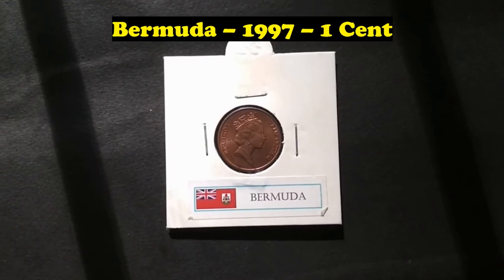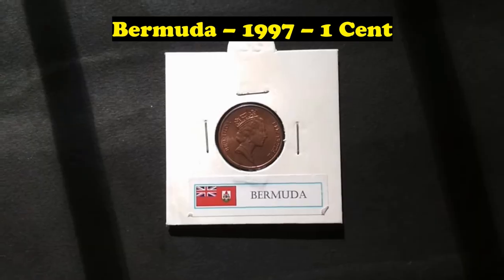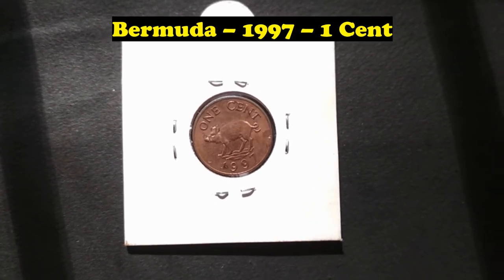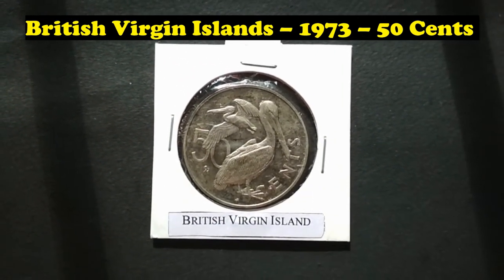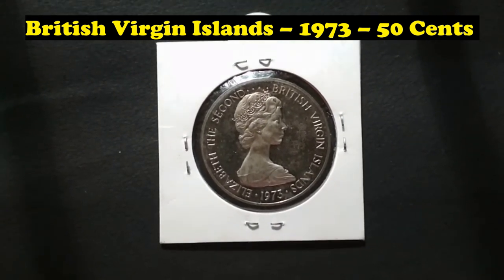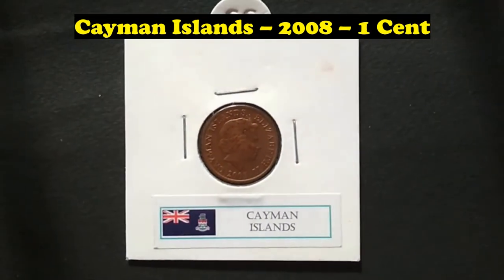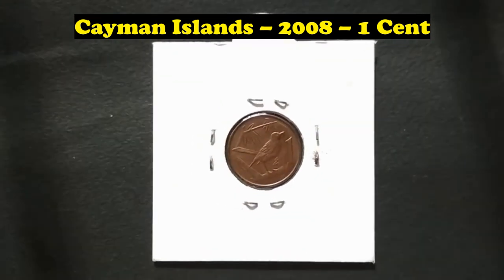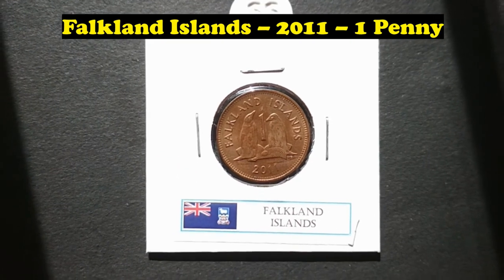Bermuda, 1997, 1 Cent. British Virgin Islands, 1973, 50 Cents. Cayman Islands, 2008, 1 Cent. Falkland Islands, 2011, 1 Penny.